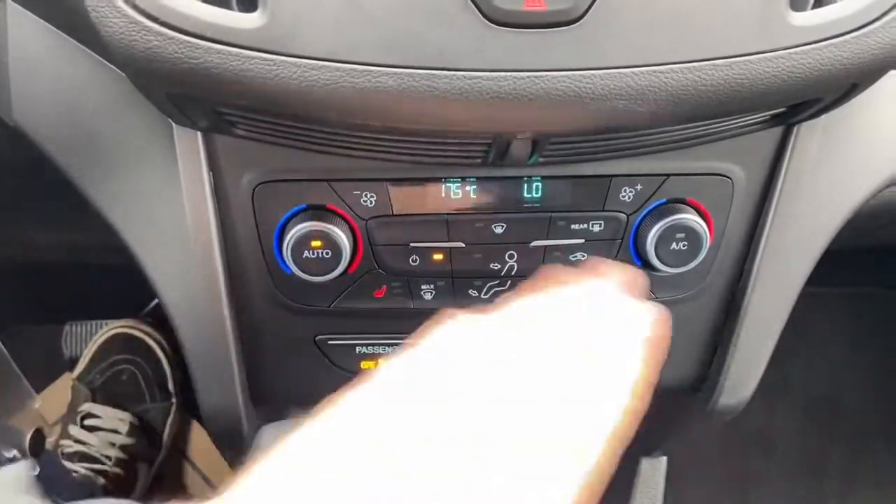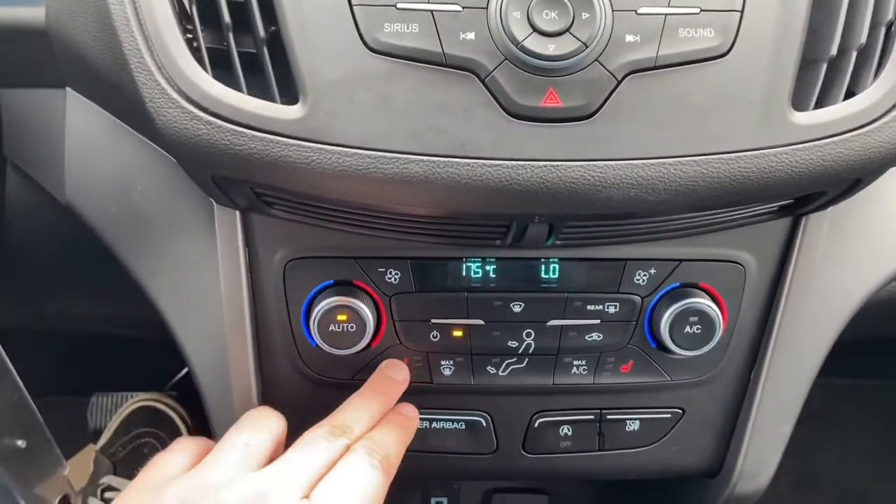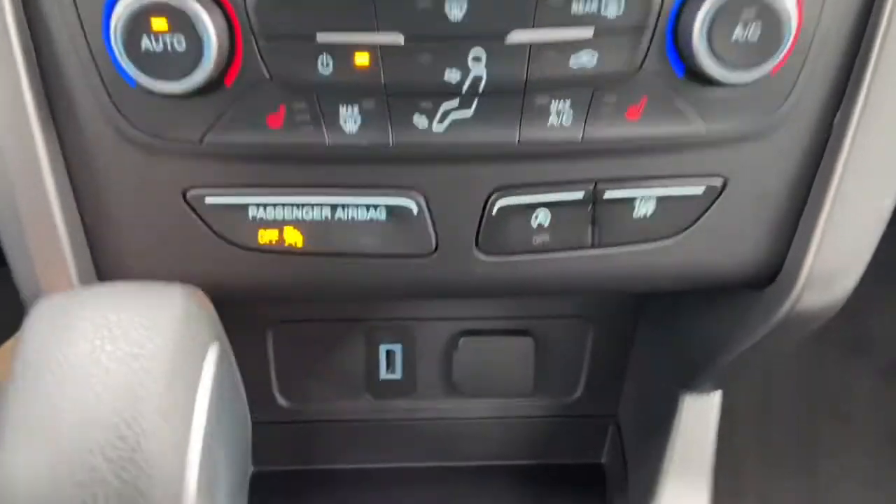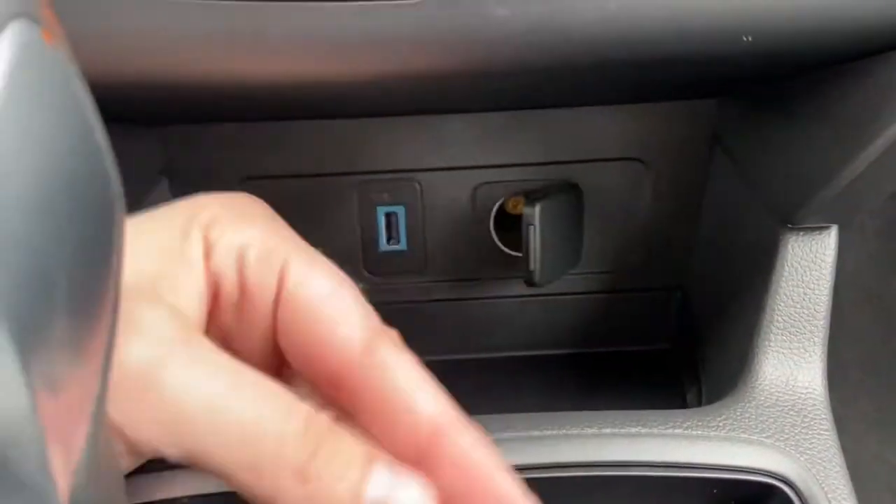We have our dual zone climate control just underneath, with heated seats for both the driver and the passenger. Just underneath that is your auto start-stop with your traction control. Then we have a USB plug-in and a 12 volt outlet.